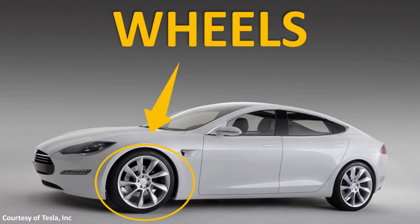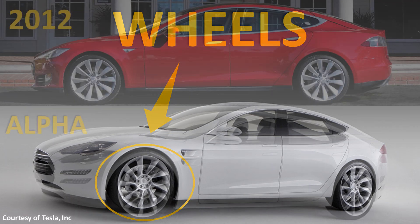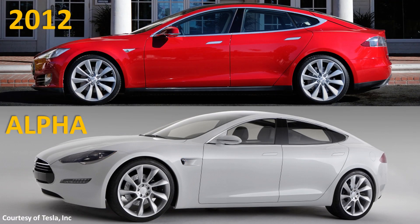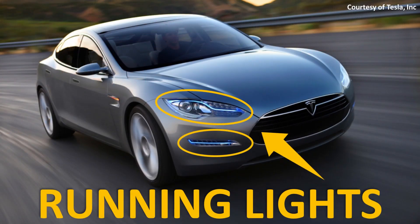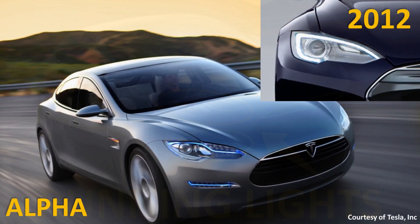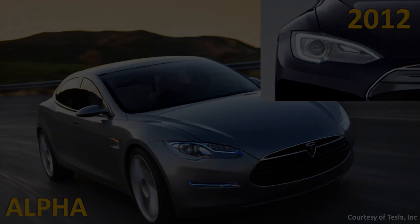Tesla also made a slight change to the wheels on the production prototype. These were nine-spoke wheels, but the ones actually delivered on the vehicle were ten-spoke wheels. Also, when you look at the front of the Model S prototype, you can see that the daytime running lights actually had a blue color to them. When it came to the actual production model, these lights were no longer blue and had a slightly different shape. Those are the basic exterior changes that I noticed.